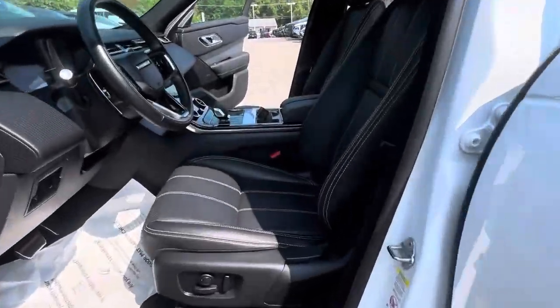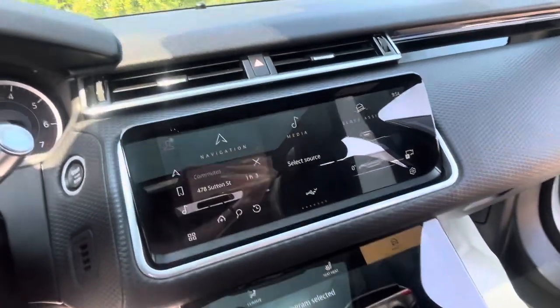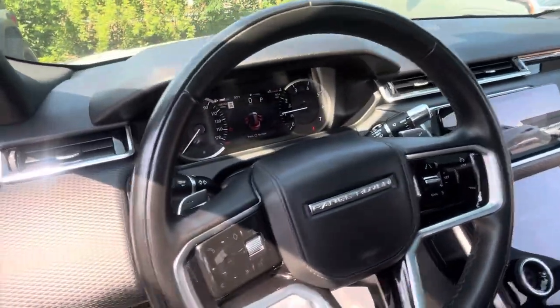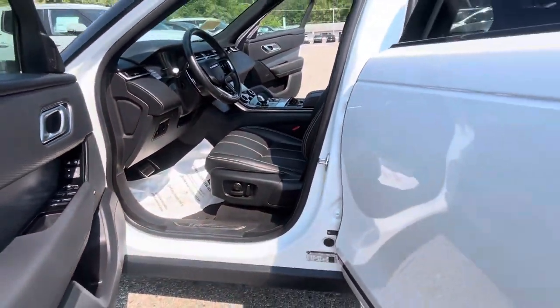As you can see, it's got clean black leather interior. Your screen is equipped with Apple CarPlay and Android Auto. You've got heated seats, low mileage, memory seat functions, and automatic seat functions.